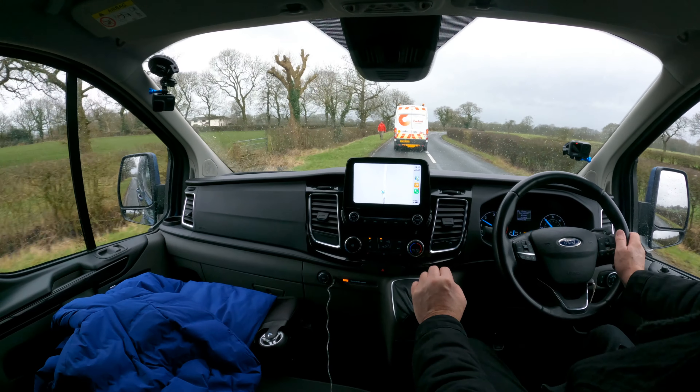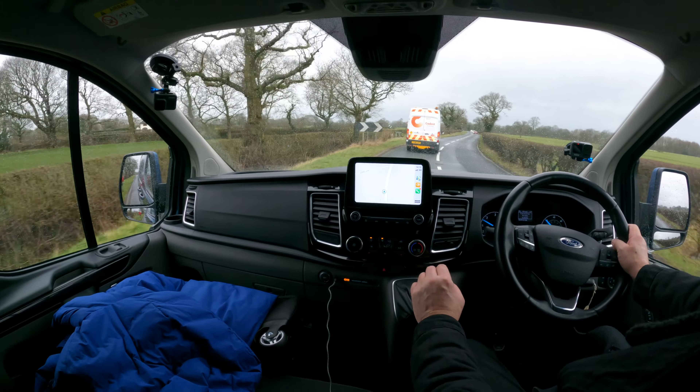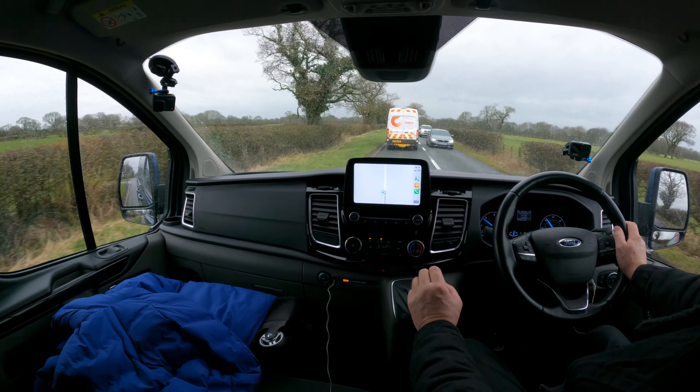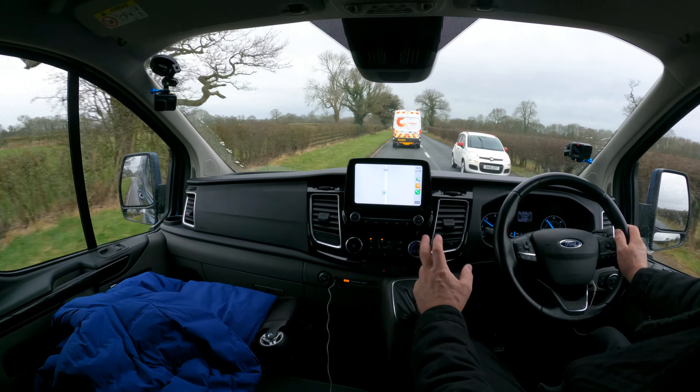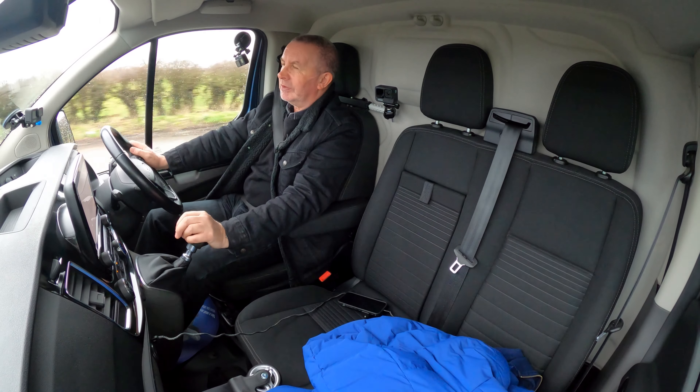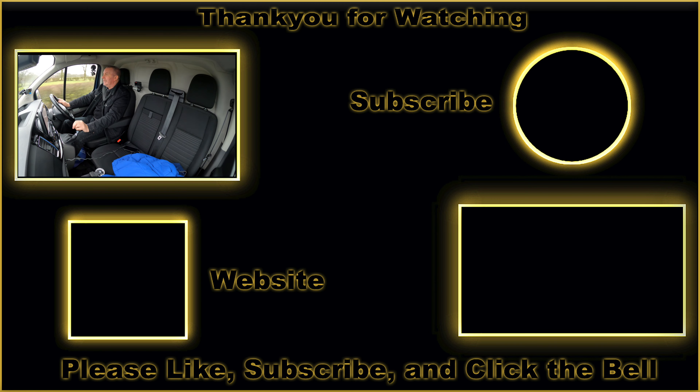When we stop I'll show you how to pair a mobile, how to delete a mobile, how to stream audio, and how to use Apple CarPlay. Next video — we've just had the wheels done on an Audi Q5, a little Toyota Verso, and hopefully a couple of Range Rovers coming in. See you in the next video, thanks for watching.